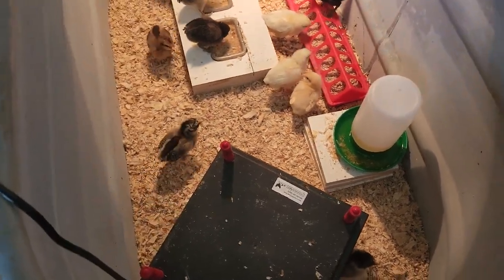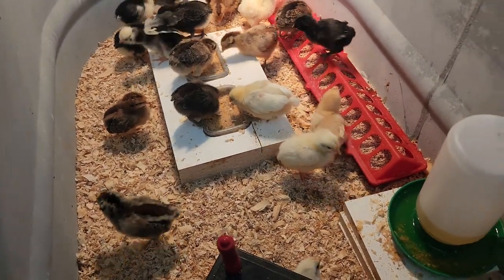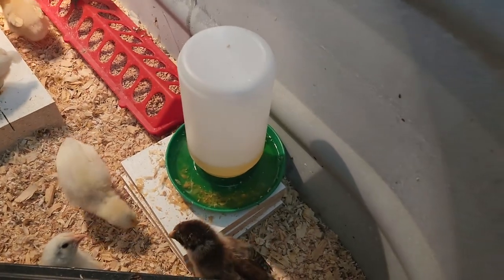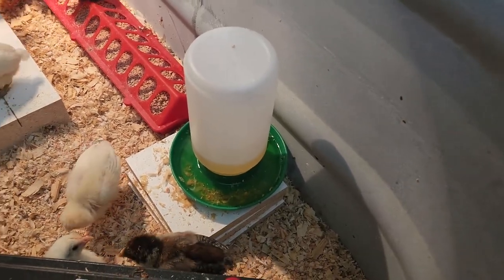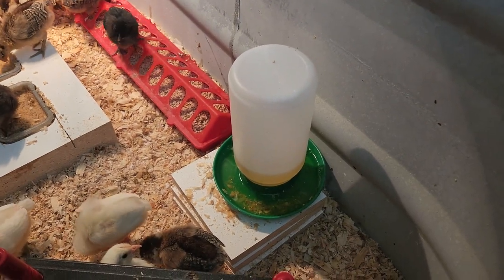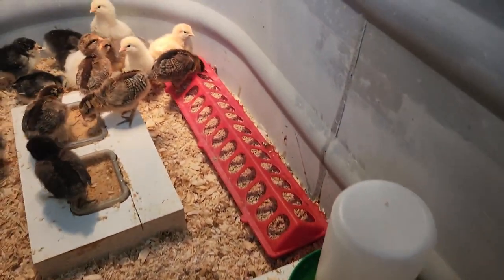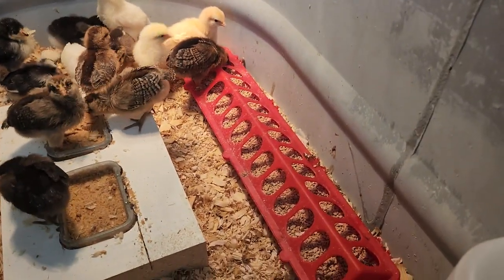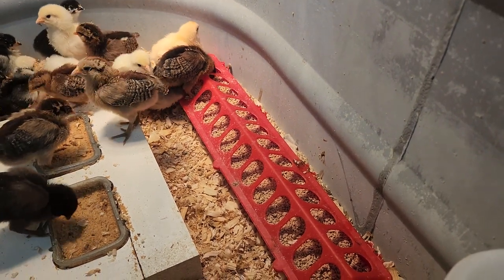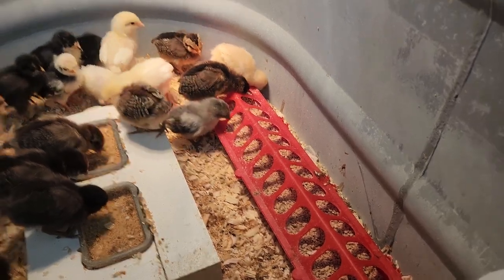As I said in the last video, I've been putting their water and food up on platforms and it seems to be helping some. They're still getting wood chips in the water, which is why I don't fill the jug all the way — just about a quarter of the way up, so when it gets dirty I'm not wasting so much. This feeder they love to fill with wood chips, but it's easy — just pop the lid open, scrape the wood chips off the top, toss them back in, and they go right back to eating.